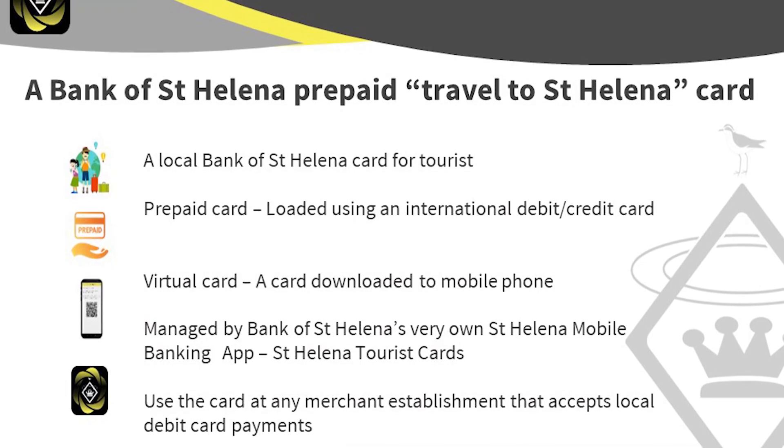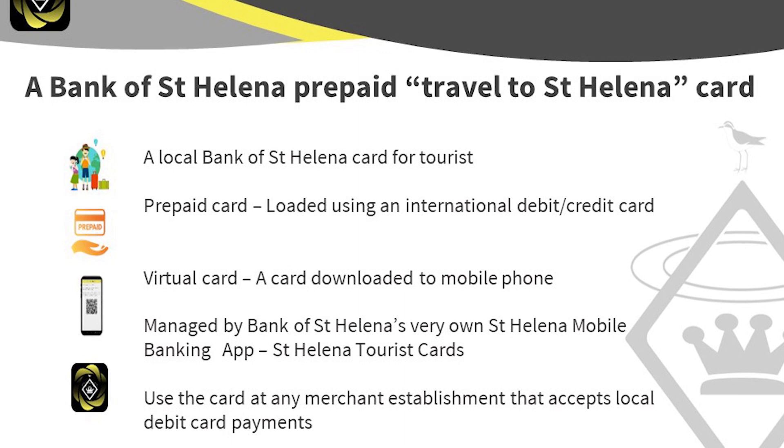These are the features of our card. It is a GBP prepaid currency card. So if your tourist is coming from South Africa and has Rand, the third-party payment gateway will convert that Rand to GBP. It would be the tourist bearing the fees on that conversion. Because SHP and GBP are one-to-one, whatever they pay in GBP onto the card is what they can spend.